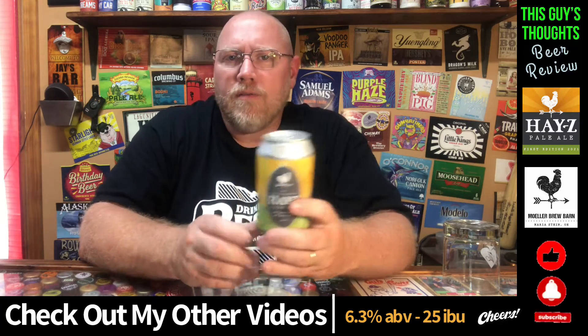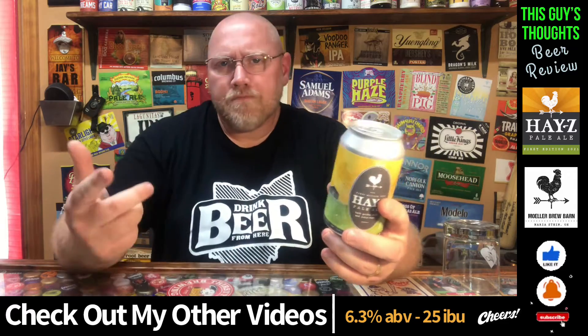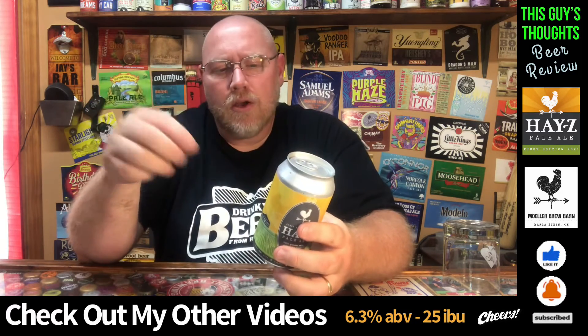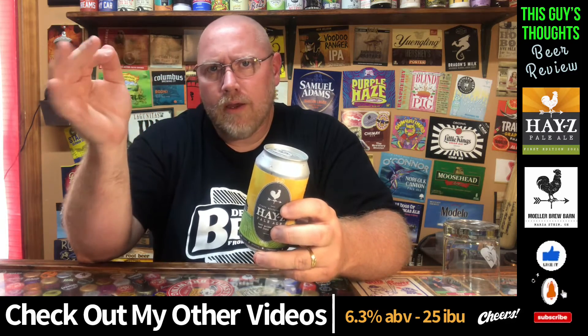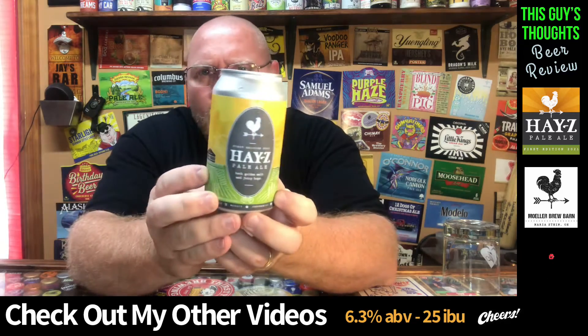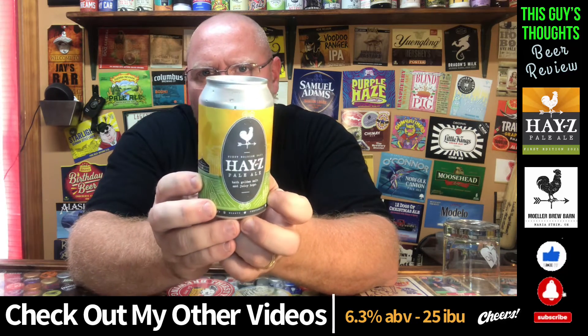Tonight I'm featuring one out of Ohio. This here is one from Moeller Brew Barn. Moeller Brew Barn is located in Maria Stein, Ohio, and they also have a location in Troy, Ohio that they've opened up. But originally out of Maria Stein, Ohio — that's still, I believe, their main brewery over there.